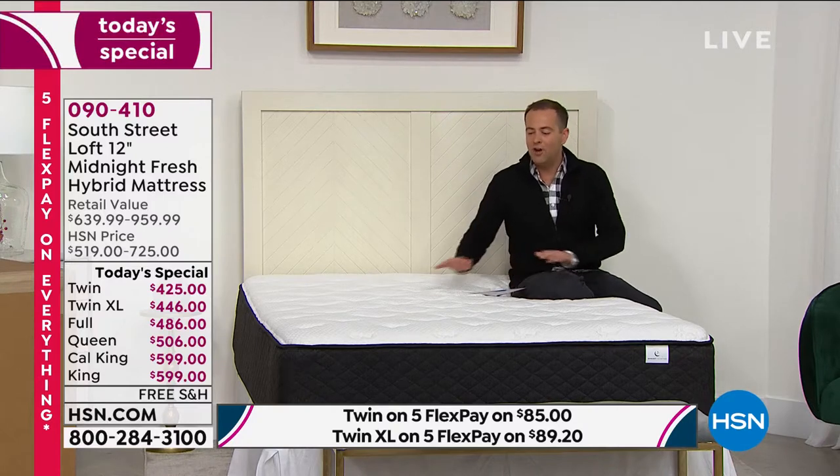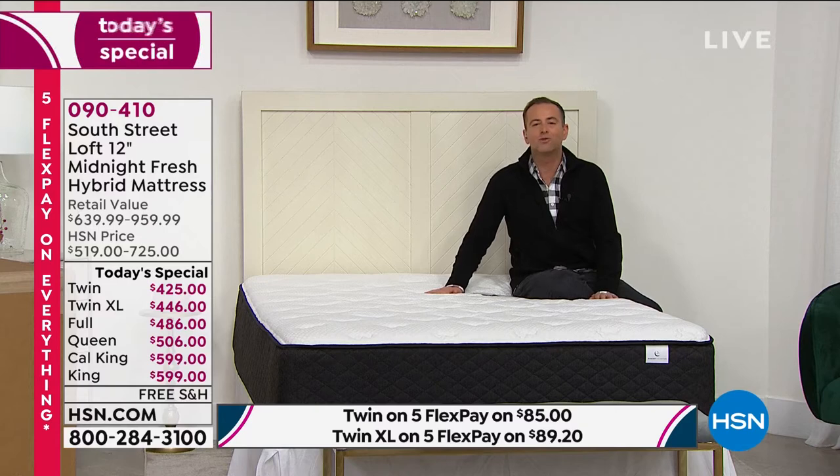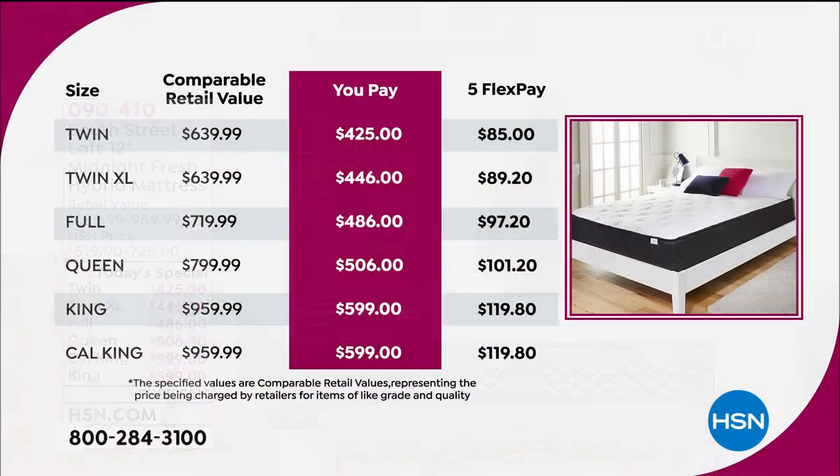We wanted to make you feel good, not only in bed, but also in terms of your bank account, which is why we are offering our today's special — every size under $600. You can choose twin, twin XL, full, queen, king, or California king.